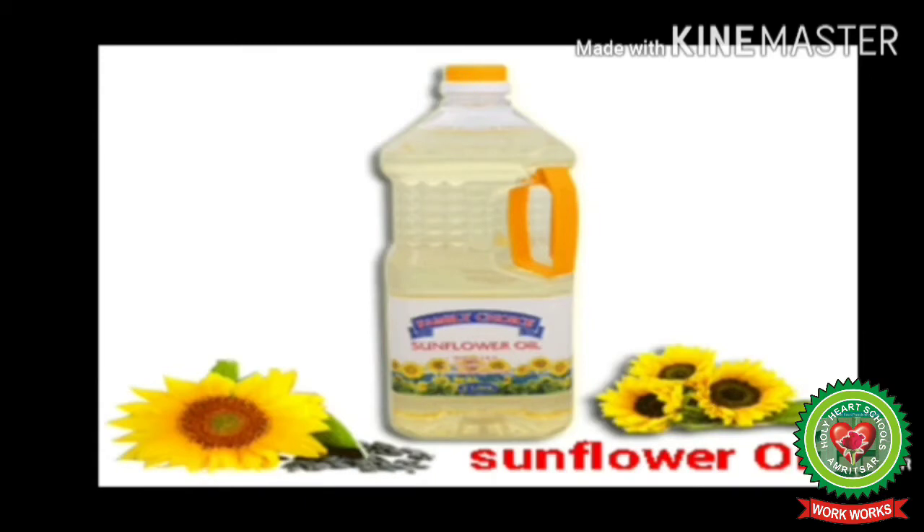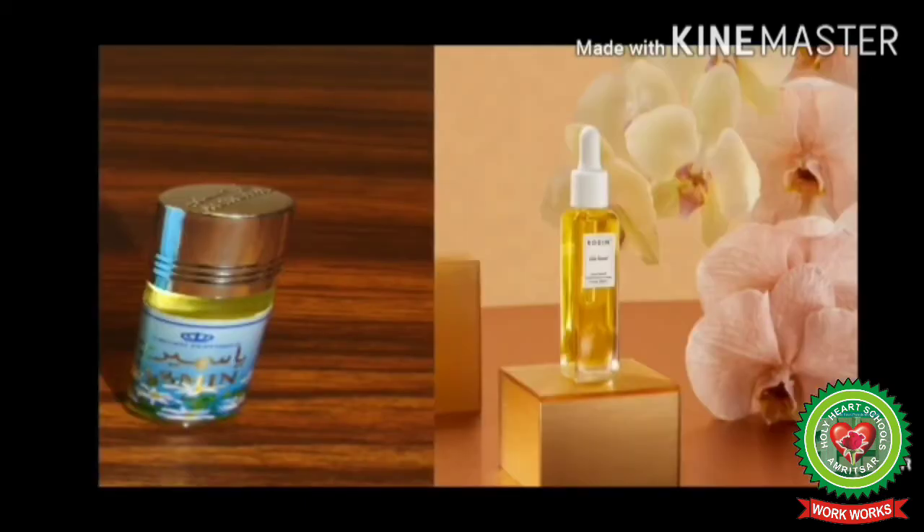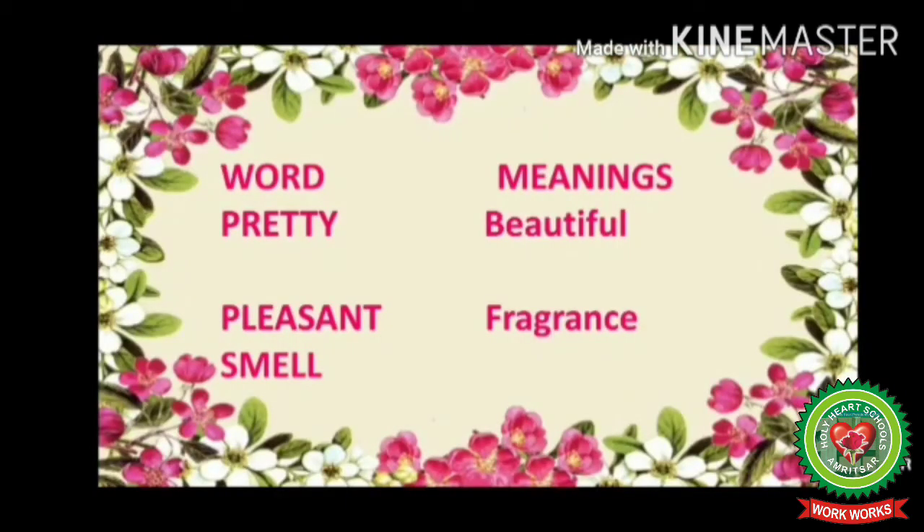We can make sunflower oil from the sunflower. Sunflower oil is good for health and is used for cooking. From some flowers we can also get oils such as jasmine oil, and perfumes.